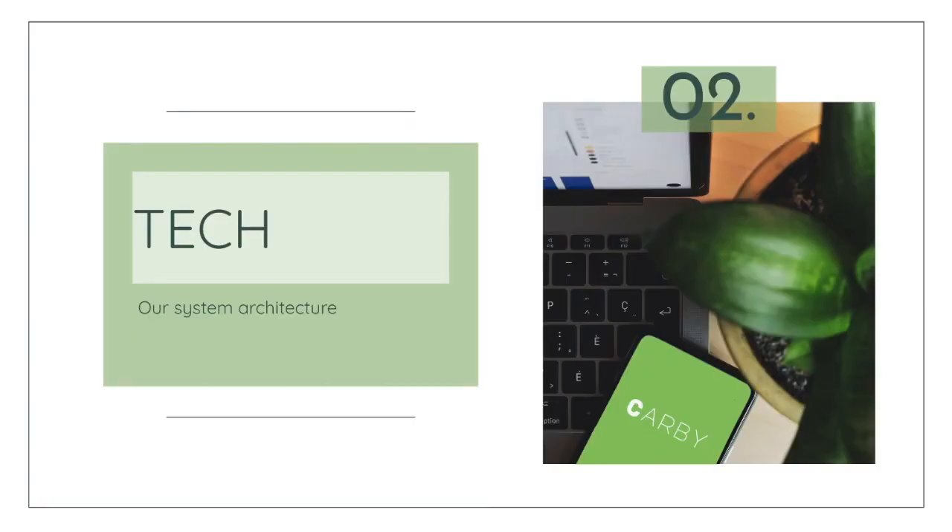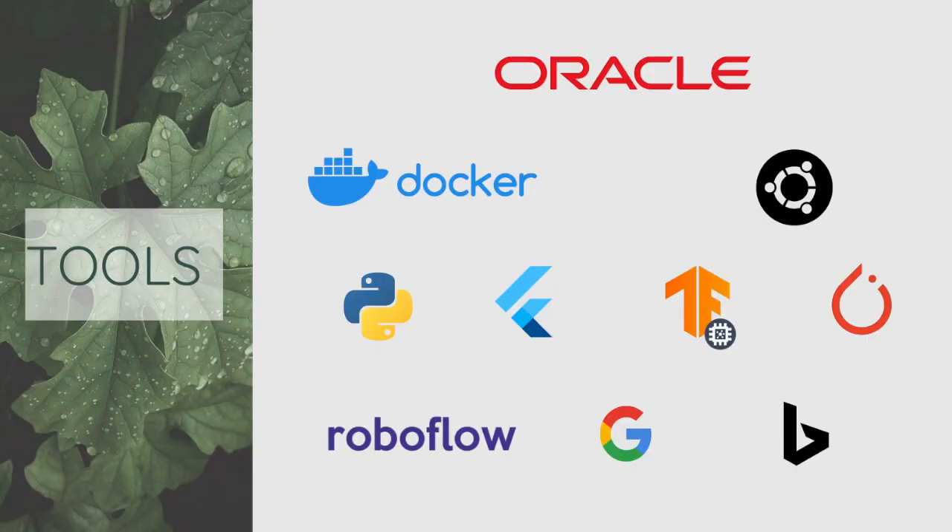Let's jump into the tech we worked so hard on over the weekend. The tools we use are Oracle for hosting, Docker and Ubuntu for microservices, Python and Flask for API development, Flutter for mobile development, TensorFlow Lite for client-side object detection, Bootstrap and HTML, JavaScript and CSS for web app development, YOLO and PyTorch for model training, RoboFlow for data augmentation, and Google and Bing search to find additional image examples.